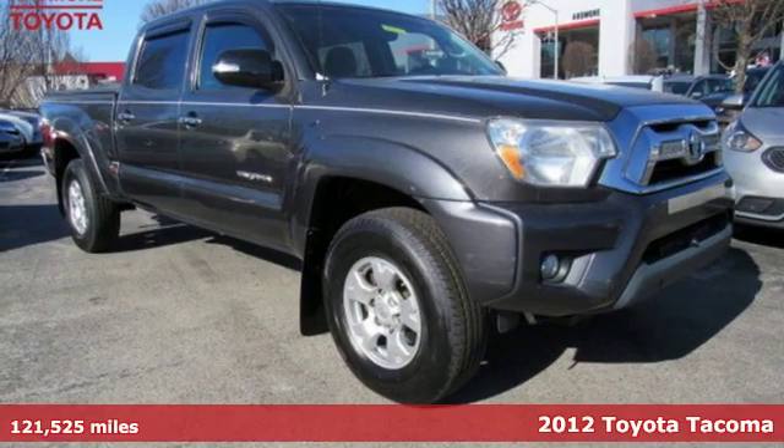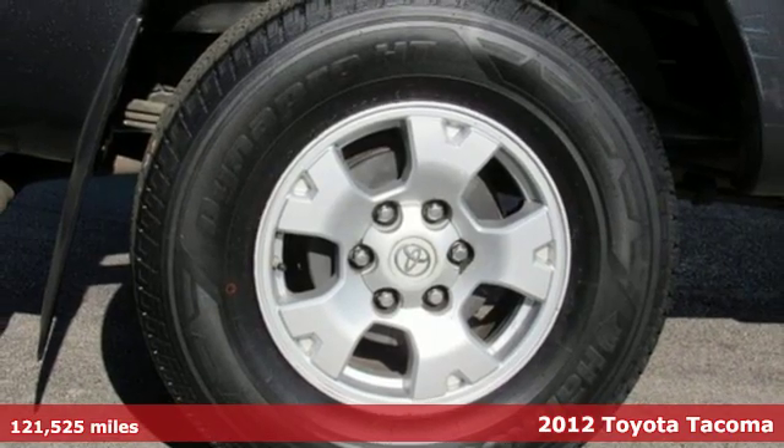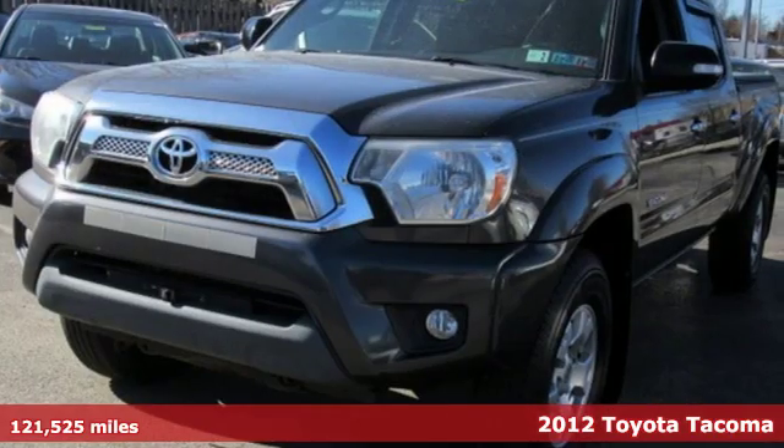It's a 2012 Toyota Tacoma. With its bold looks and tech to match any adventure, this off-road icon is ready to rock.